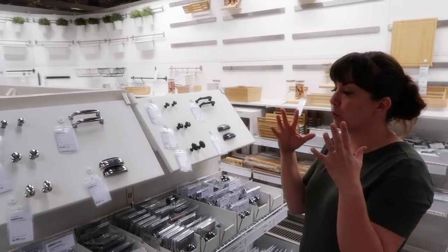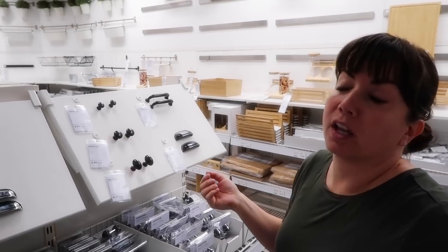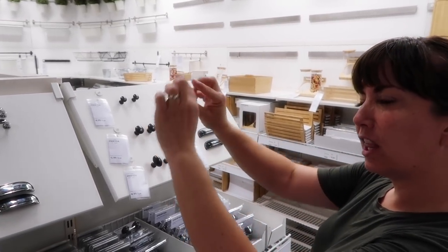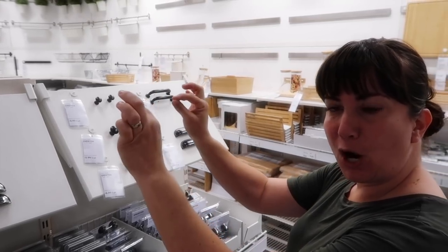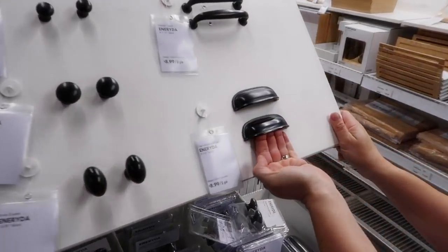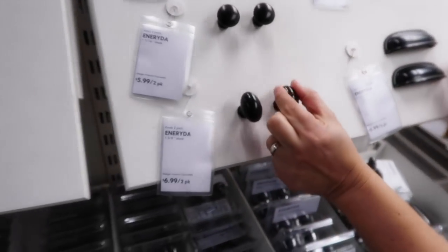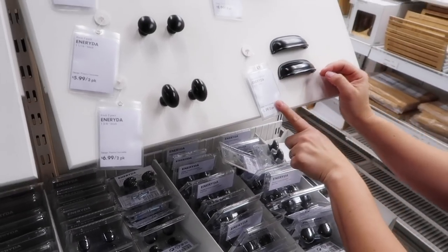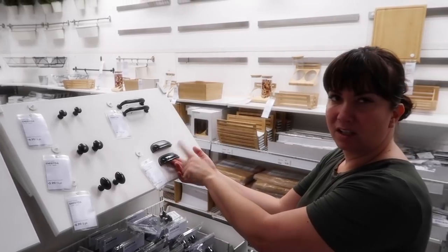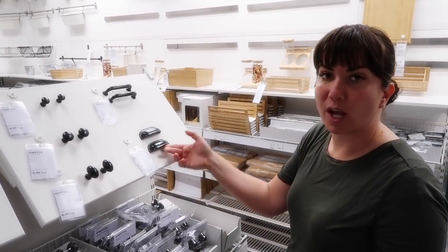I'm probably going to do black hardware again, which is what we currently have at our house. But we don't necessarily love the elongated, skinny, modern style of our current pulls. I like this because it's more traditional — a little bit more the way they would have been made way back when. And I do love these egg pulls too. The price is right: $8.99 for two, so that's only $4.50 a knob. That's a really great price for cup pulls — I'll have to remember to come pick these up when we're working on projects.